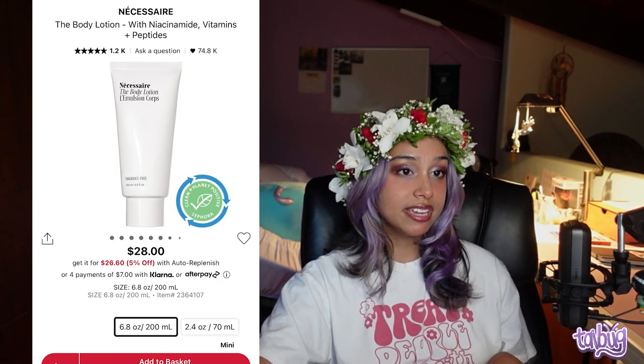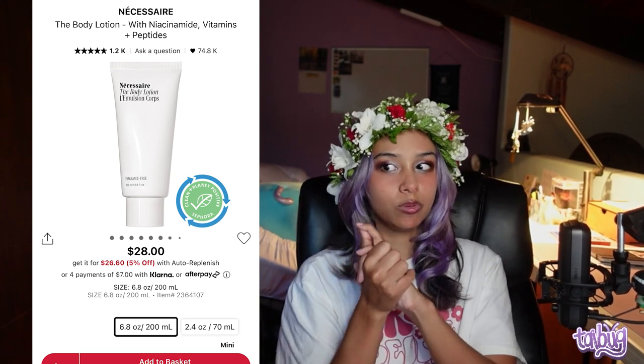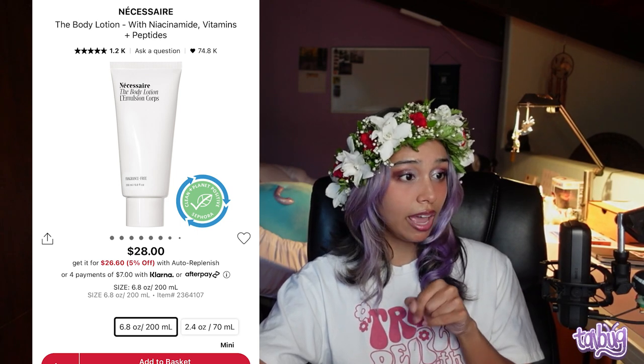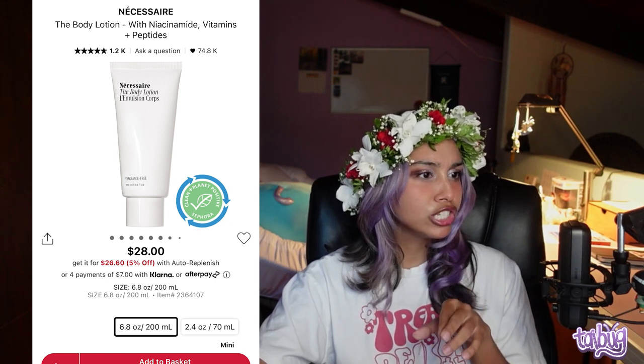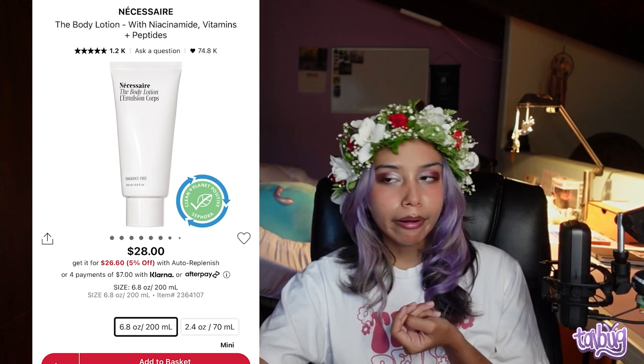My favorite brand for body skincare is Necessaire. Their body lotion has niacinamide, vitamins, and peptides — peptides go hand in hand with ceramides and are great for dry skin. It's good for loss of firmness, vegan, fragrance-free, and the signal peptides help skin's visible firmness and tightness. It also has plant oils. I love Necessaire.